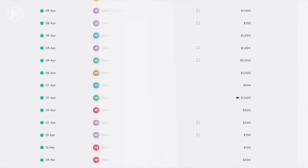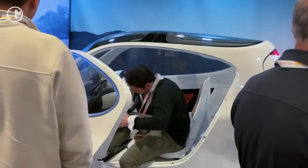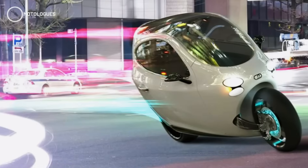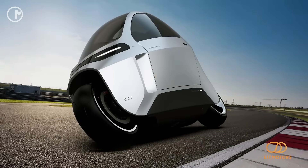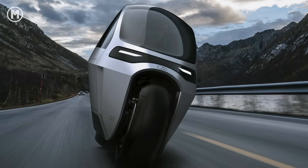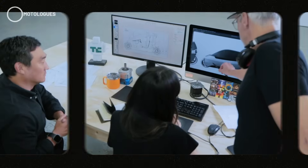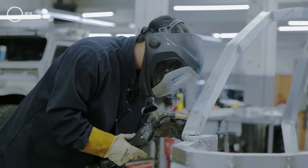Lit Motors has raised about $1.6 million from over 1,000 investors as of May 2025. That funding is going toward building a second-generation prototype — possibly called the C1 Production, or maybe something entirely new — with the goal of eventually hitting mass production. On top of that, the company has already taken over 1,450 pre-orders, with customers dropping $250 for a reservation, which also comes with an exclusive T-shirt and a numbered certificate. Early pricing is expected to start at around $32,000.